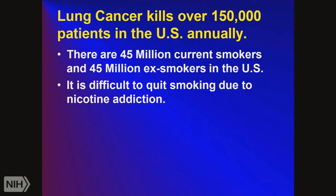My specialty is lung cancer. Over 150,000 people get it annually, and there are 45 million current smokers — though the good news is there are also 45 million ex-smokers. When you stop smoking, your risk of lung cancer slowly goes down; it takes about 10 years to get back to normal risk. Whereas if you stop smoking with heart disease, there's almost immediate benefit. It's very difficult to quit smoking due to nicotine addiction, but now we have drugs for that such as Chantix.